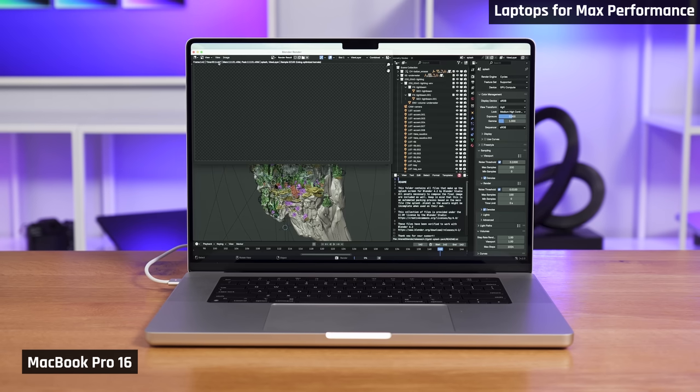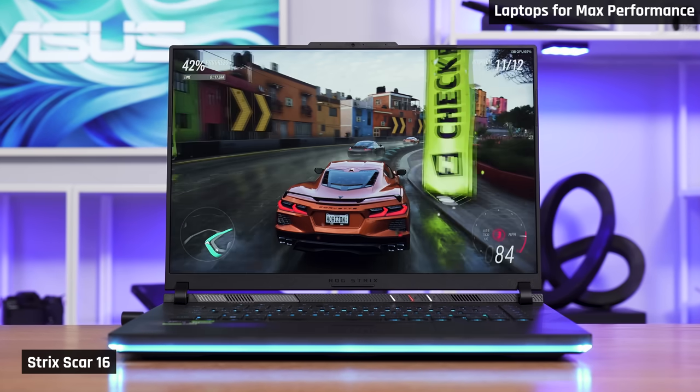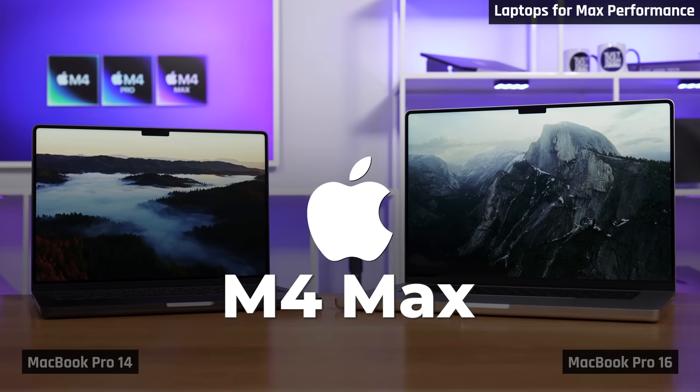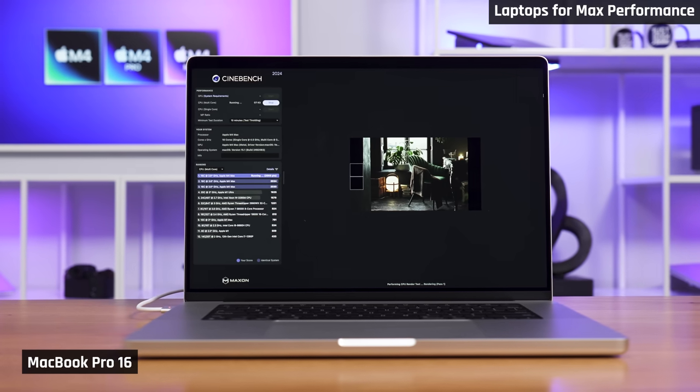Now we're going to talk about how to pick laptops for people who want the absolute most performance possible. These are laptops for people who are doing complex rendering, training machine learning models, or who want to play the latest AAA games at max settings. If that sounds like you, there really are only two viable choices. Apple's MacBook Pros with their M4 Max chips are just a fantastic option. These are what you should buy if you don't need Nvidia graphics and your applications run on macOS. No Windows laptop delivers this kind of incredible performance in such a compact portable package, yet these MacBooks still have long battery life and less fan noise even under performance use.